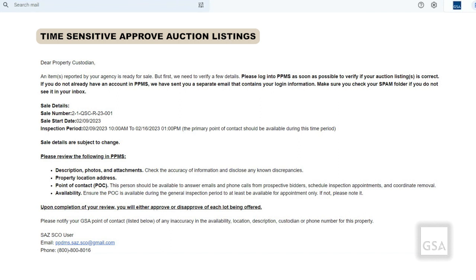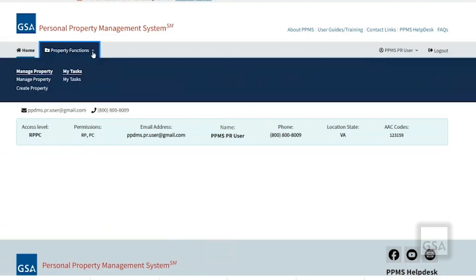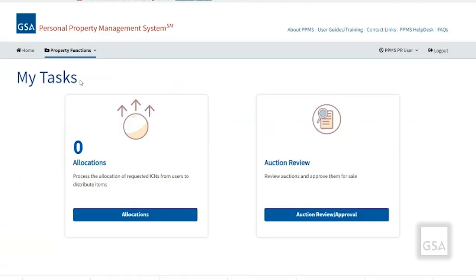You will need to log into PPMS to do the approval. Once you're logged into PPMS, click on Property Functions and then My Tasks. Next, click on Auction Review and Approval.